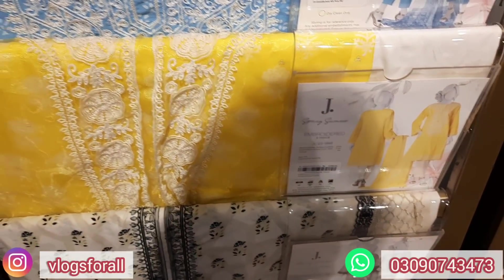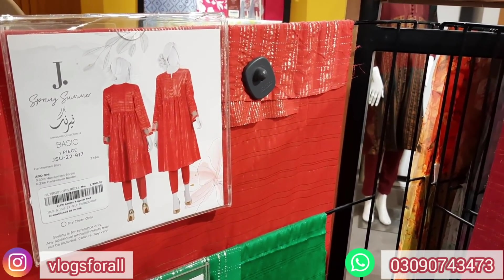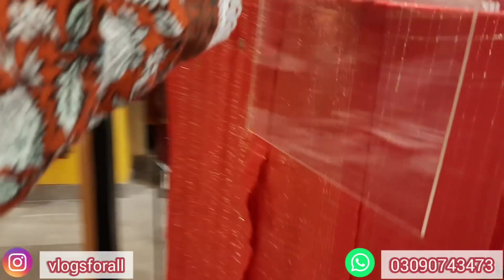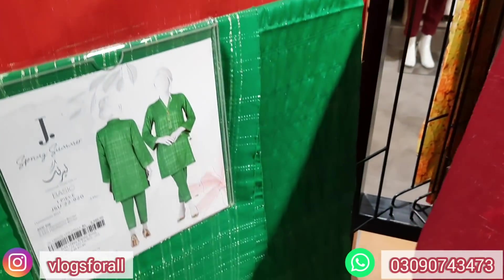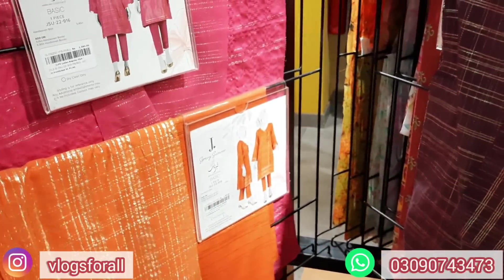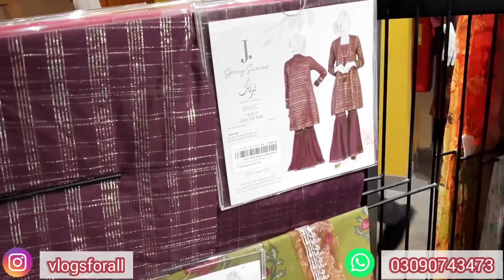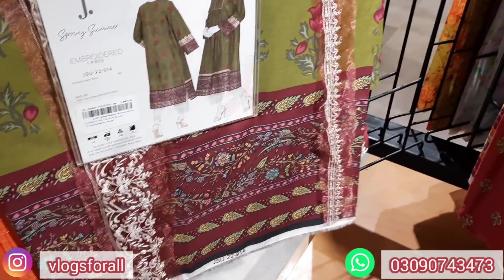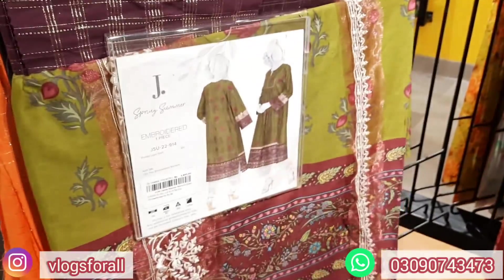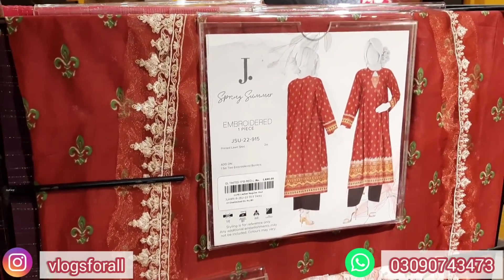Embroidered neckline with dupatta chiffon. Next at 5,290. This one-piece is 2,390 — hand-woven embroidered border and hand-woven shirt. This is 2,390 in orange and pink. The same is also 2,390. This is also 1,290 to 1,390. The embroidered border price is 16,490. This one piece is also 1,390 with an embroidered border at 16,490.